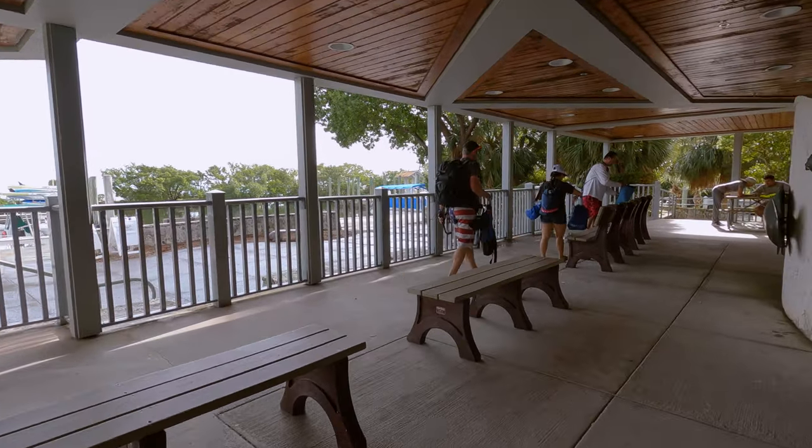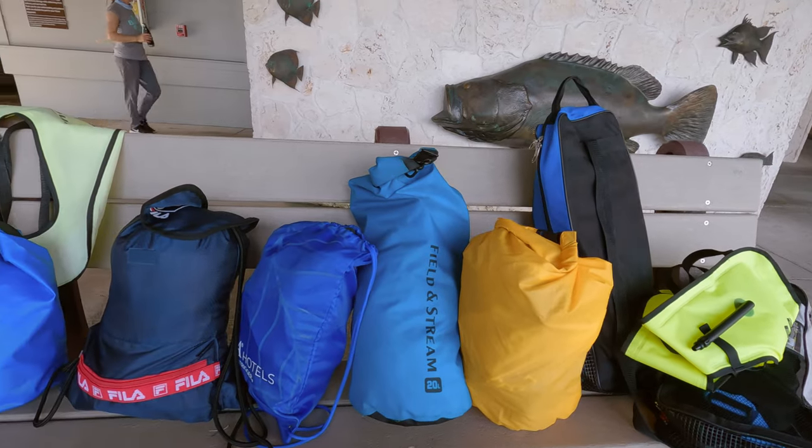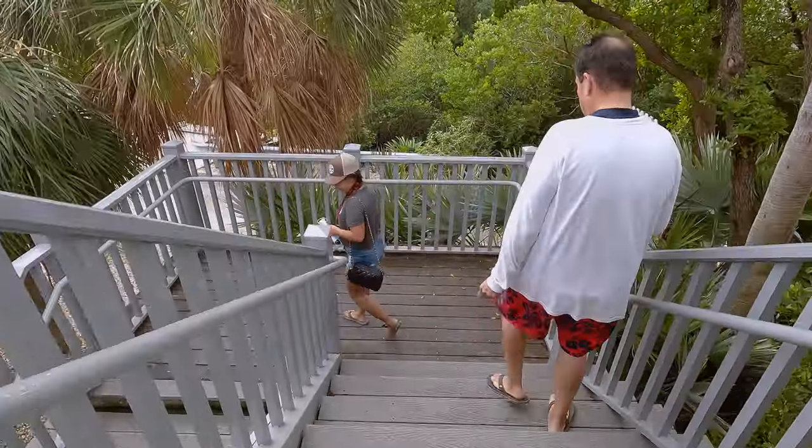Two things that we recommend bringing on your tour are a dry bag to keep your valuables dry and either a rash guard or a wetsuit — you'll see why in just a little bit. You might also want to bring some bug spray because it can get a little bit buggy out there.